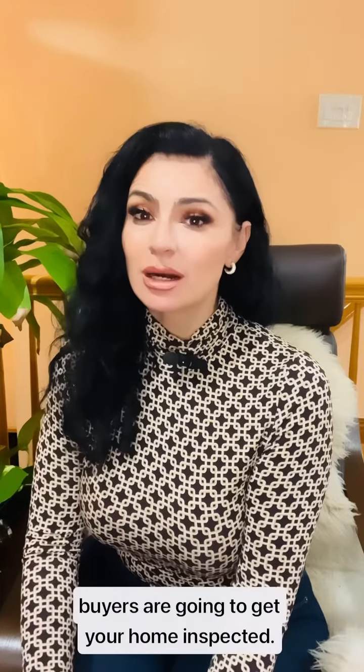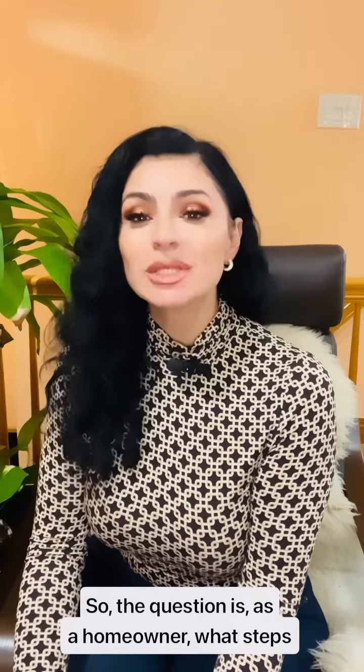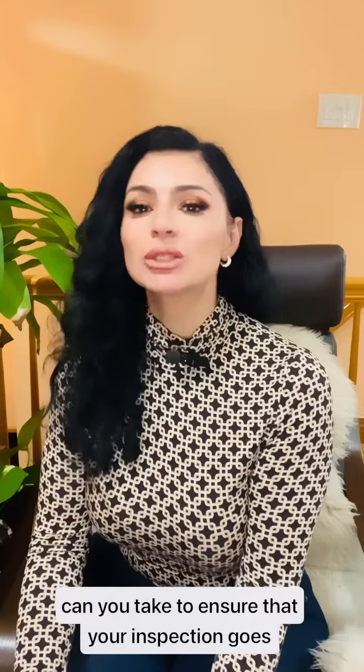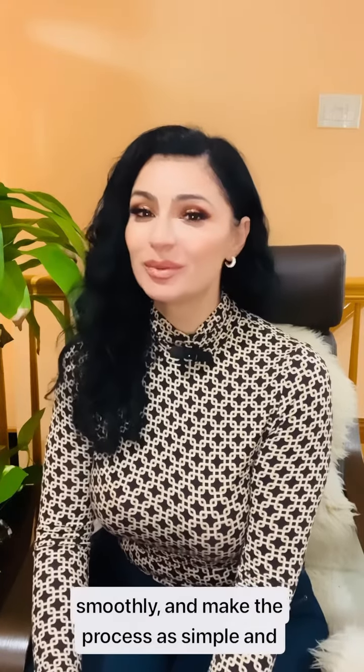If you are selling your home, chances are the buyers are going to get your home inspected. So the question is, as a homeowner, what steps can you take to ensure that your inspection goes smoothly and make the process as simple and streamlined as possible?